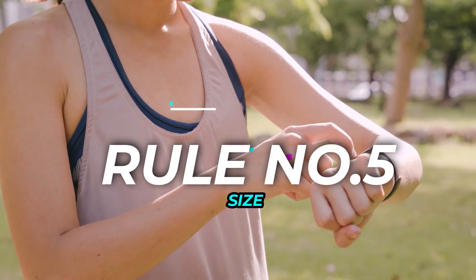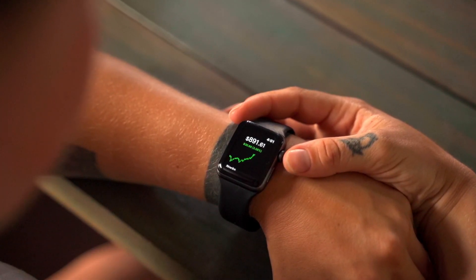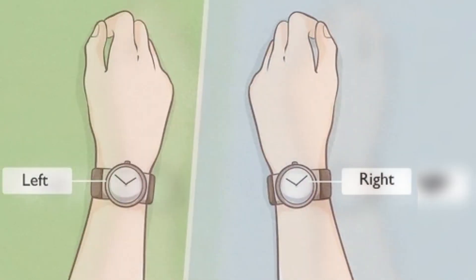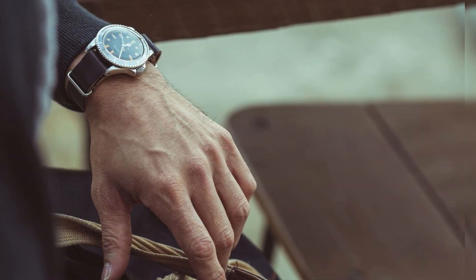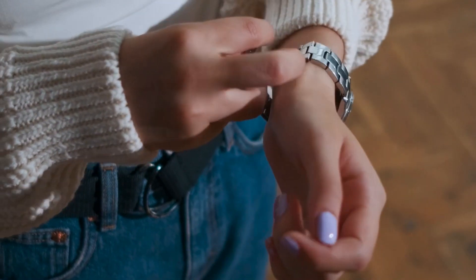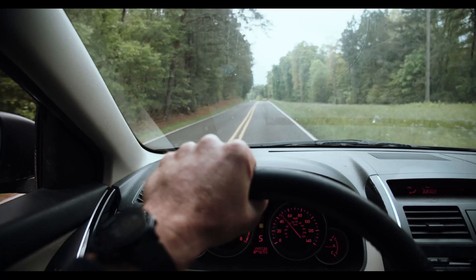Rule Number 5: Size Matters. Remember those giant watches that were all the rage a while back? Let's leave those in the dust. A watch that is too big overwhelms your wrist, making it look like a twig. For most guys, the sweet spot is between 35mm to 42mm. Anything smaller looks timid and anything bigger is just trying too hard.